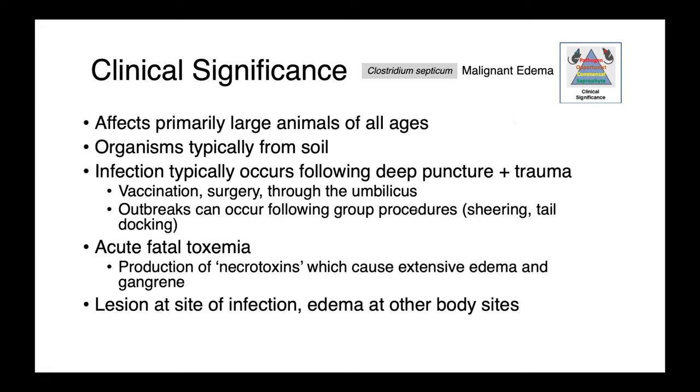Clostridium septicum is a cause of malignant edema. This is a disease that we see primarily in large animals — agricultural animals of all ages. The organisms are typically found in the soil, and we see infection following deep puncture plus trauma. So vaccination, possibly surgery through the umbilicus in neonates. You can see outbreaks in a herd following group procedures with perhaps unsanitary equipment — so shearing, tail docking, etc.